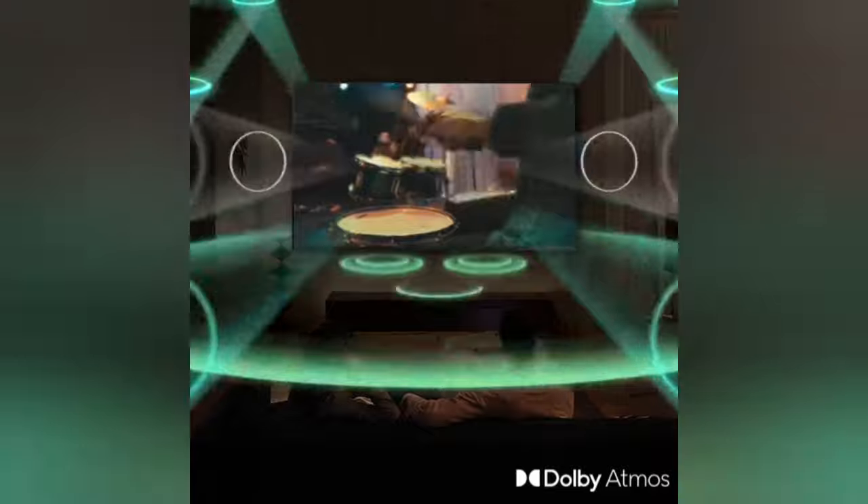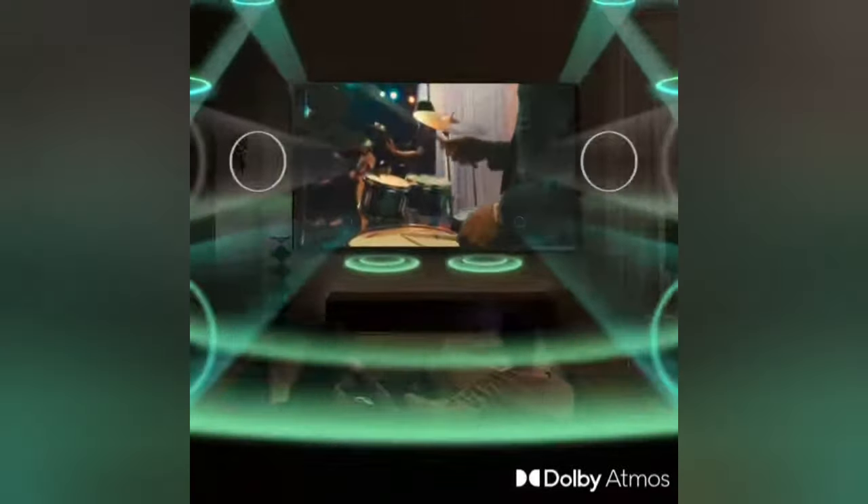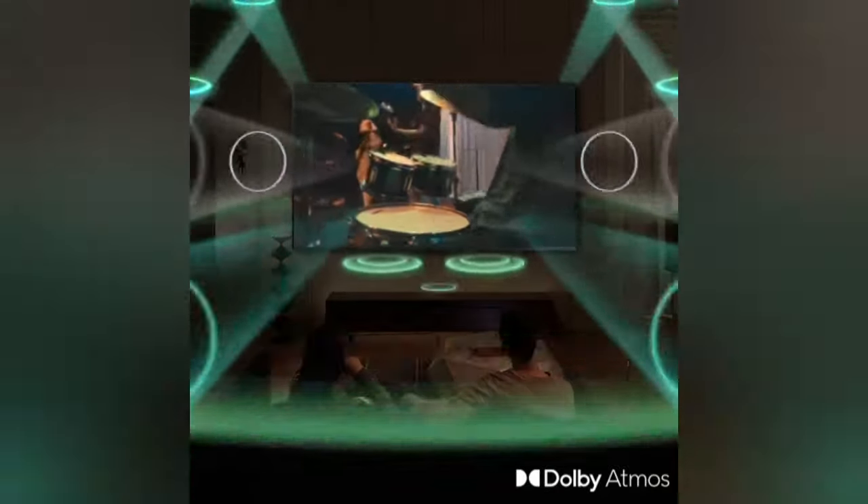True Dolby Atmos 4.2.2 channel sound delivers a cinematic sound experience. Enjoy an immersive multi-directional sound experience right in your own home.